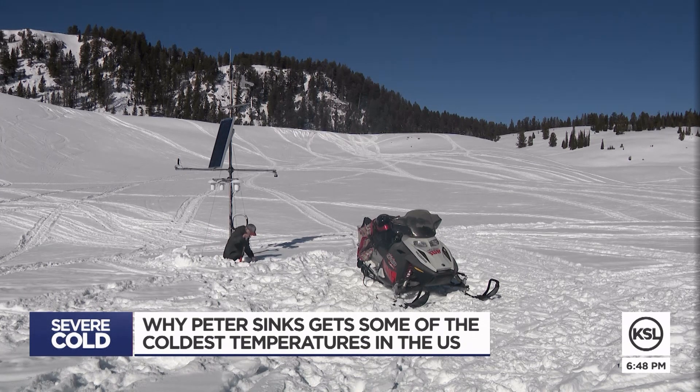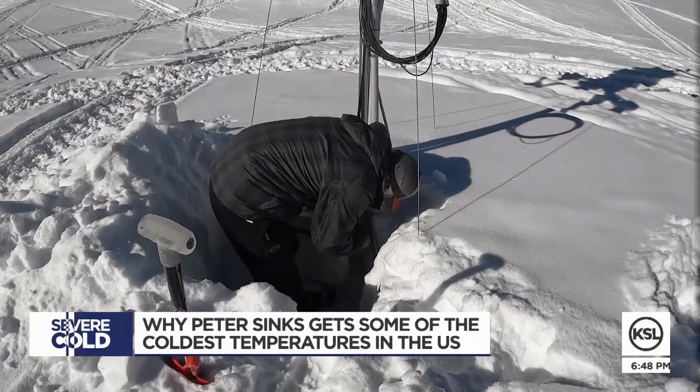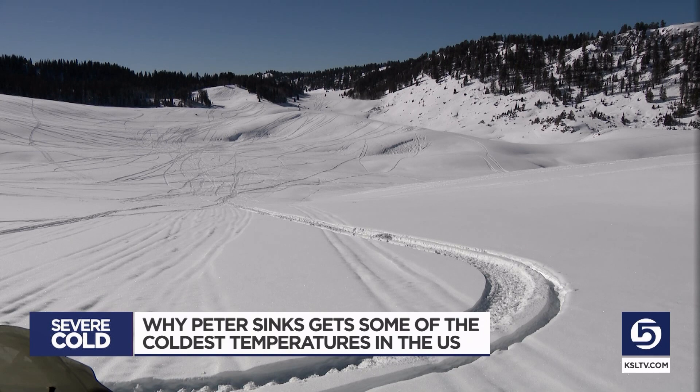The topography is really just this almost perfect bowl situation, and it just makes it most efficient. In Logan Canyon, Mike Anderson, KSL 5 News.